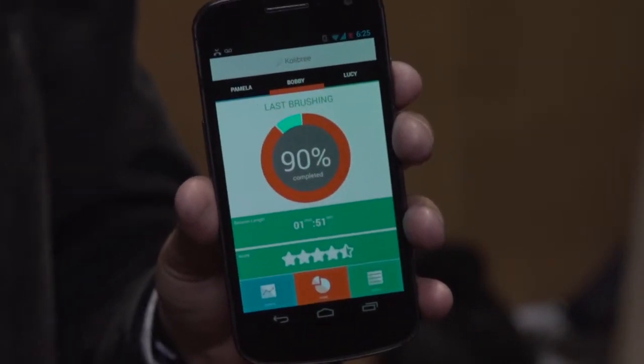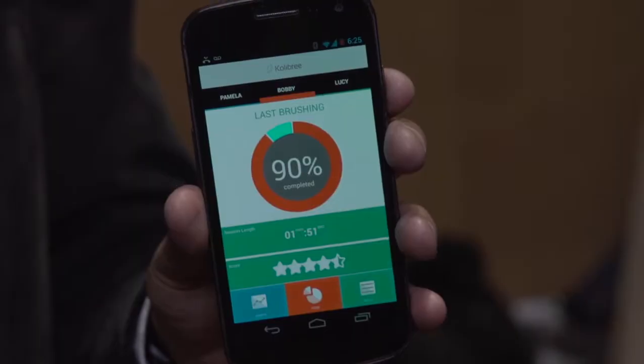There's even an open API. The whole family could have their own toothbrush — the mom could have it, dad could have it, the kids could have it — and you could sort of gamify the whole act of brushing teeth.